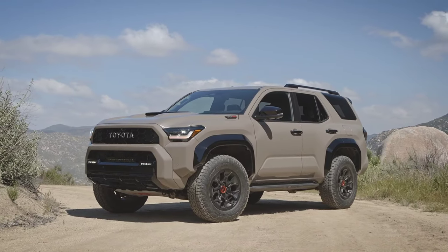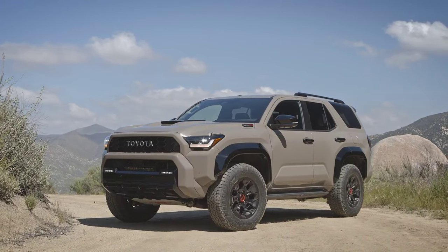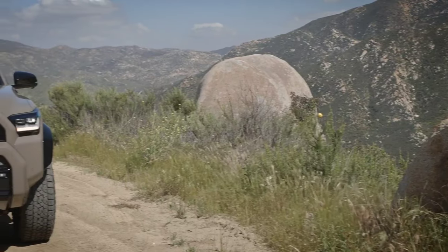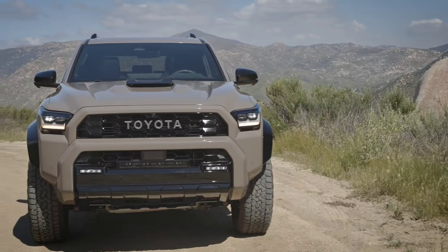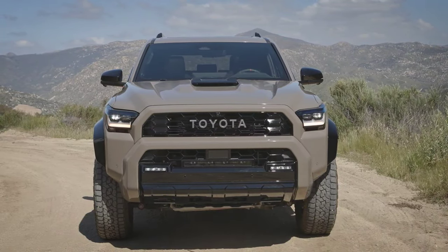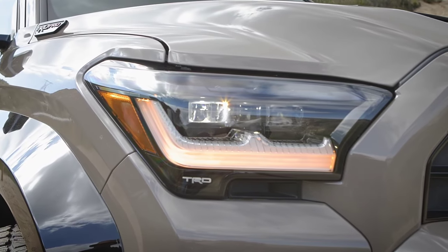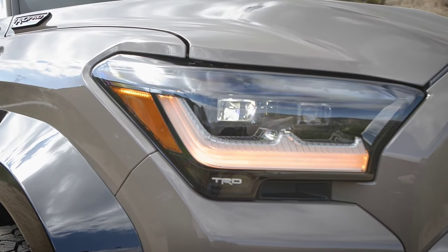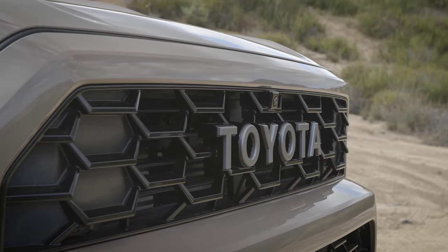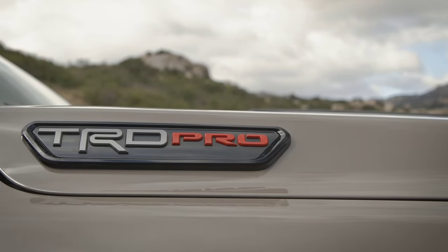Regardless of the trim chosen, the Toyota 4Runner has an approach angle of 32 degrees and a clearance angle of 24 degrees. Rear-wheel drive, temporary all-wheel drive, and permanent all-wheel drive versions are also available. All versions get a limited-slip differential, and all-wheel drive also gets a transfer case, as well as Toyota's active traction control and stabilizer bar disconnect mechanism systems. The latter system allows the car to lean more over rough terrain without the wheels remaining in the air.